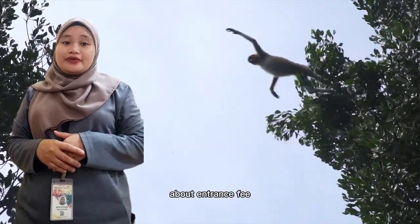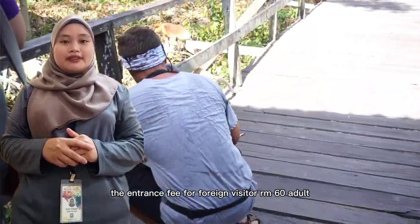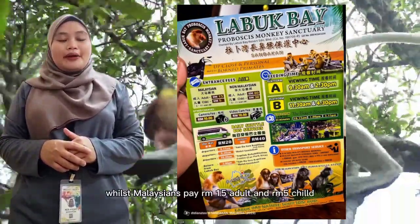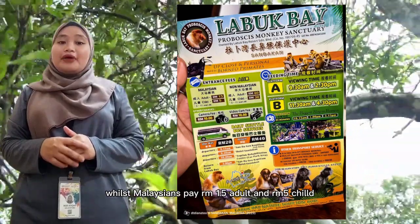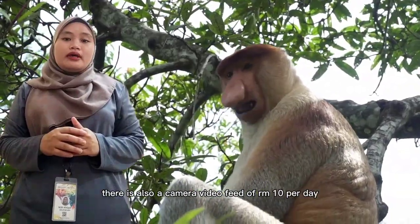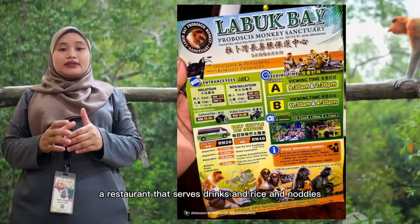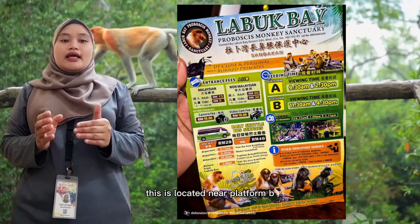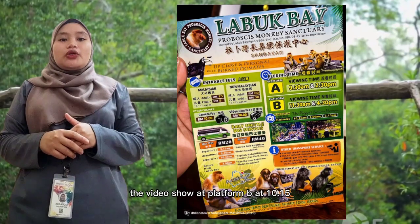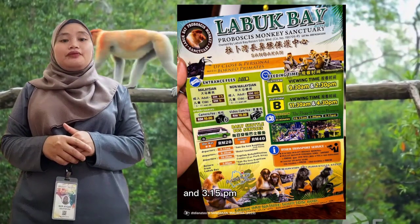The appearance fee for foreign visitors is RM60 for adults and RM30 for children. Malaysians pay RM50 for adults and RM5 for children. There is also a camera and video fee of RM10 per day. There is a restaurant serving drinks, rice, and noodles, located near Platform B. Video shows are held at Platform B at 10.50am and 3.50pm.